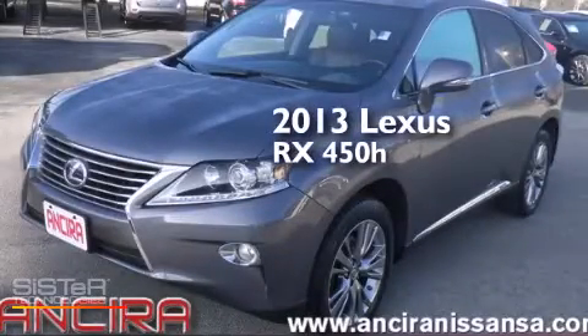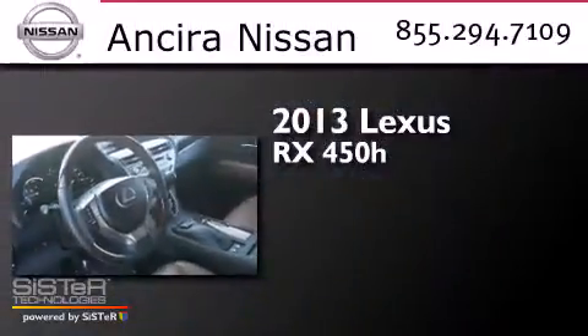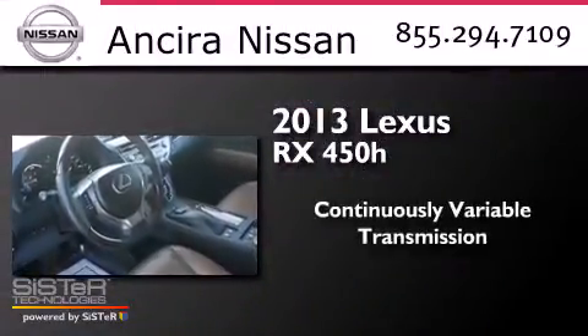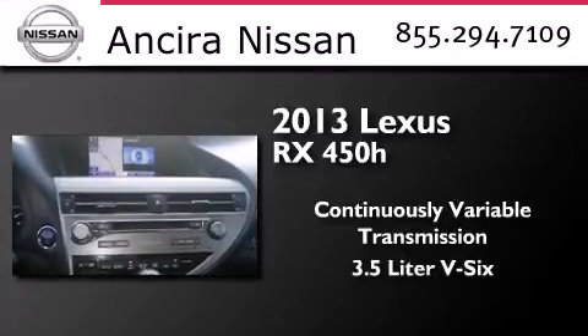This is a 2013 Lexus RX 450h. This crossover has a continuously variable transmission and a 3.5 liter V6.